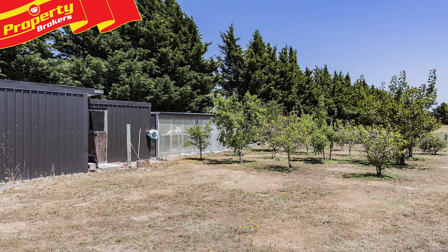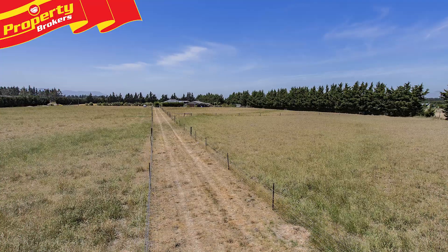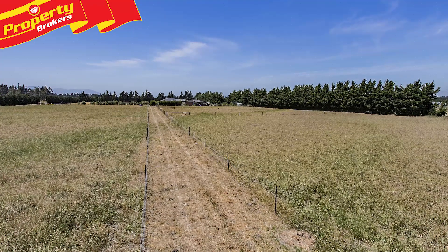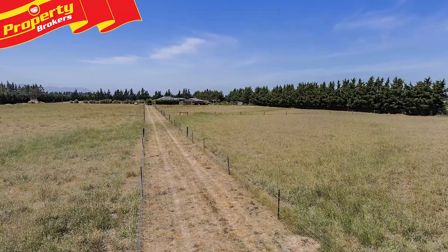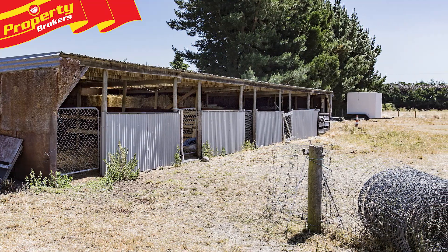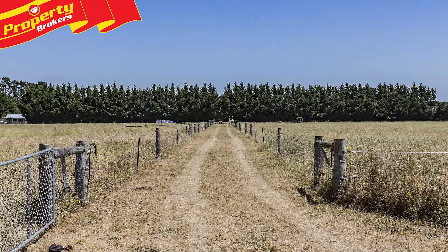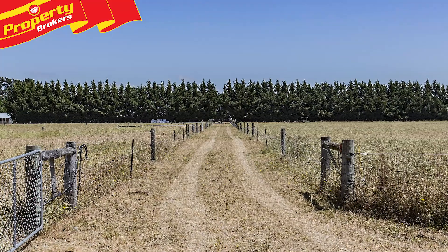This four hectare property is jam-packed with added features that make it a complete package. Features include a central laneway, six paddocks, five calf pens, cattle yards and a race, two and a half stables, a tack room, hay storage, chicken coop, pig pen, electrified perimeter, three and a half tree-lined boundaries, plus a shelter belt in front of the modern home.